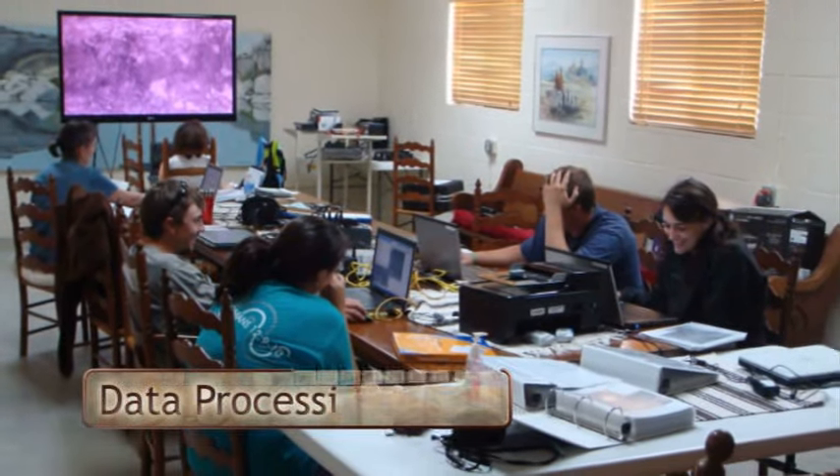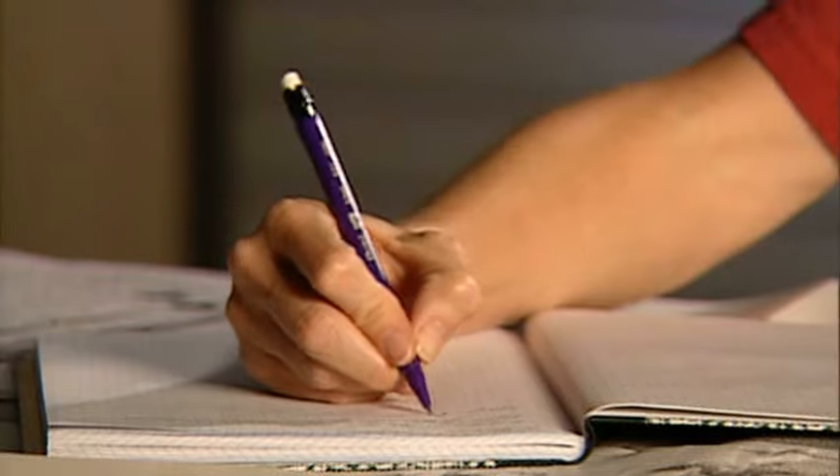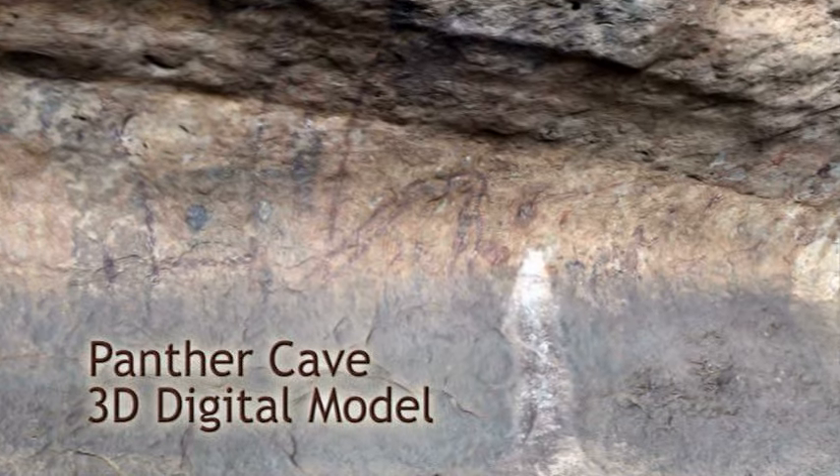The team then took all of their findings back to a lab, where they assembled their pictures and created sketches of the pictographs. The 3D model that you see here accounts for all visual and numeric data gathered.